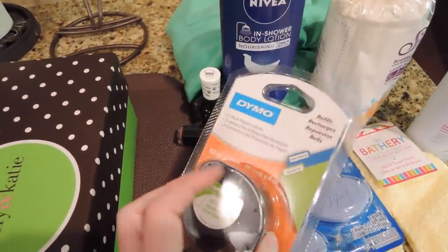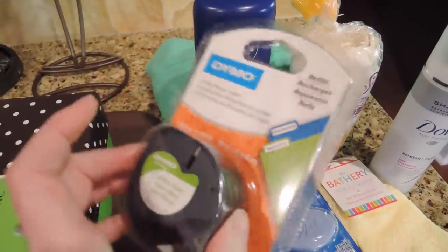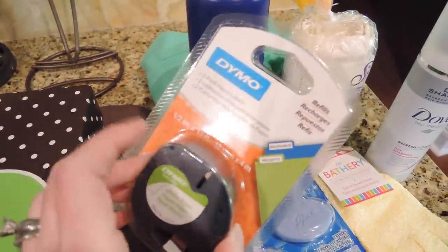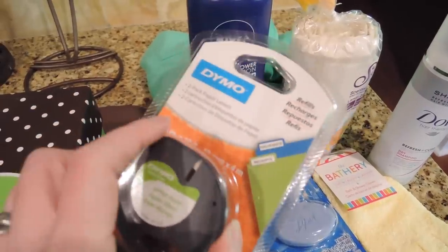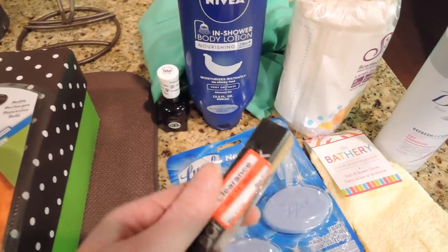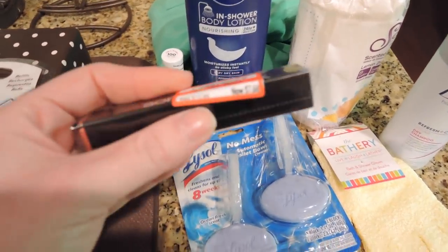I needed some white tape for my label maker — I use clear and white and was running out of white. Also, some of the Sonya Kashuk things at Target are on clearance.